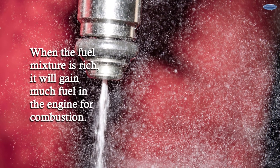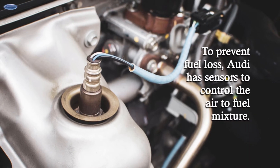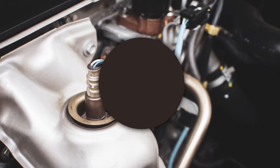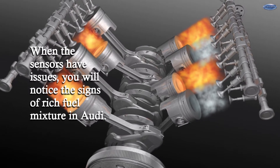When the fuel mixture is rich, it will have too much fuel in the engine for combustion. To prevent fuel loss, Audi has sensors to control the air-to-fuel mixture. When the sensors have issues, you will notice the signs of rich fuel mixture in Audi.